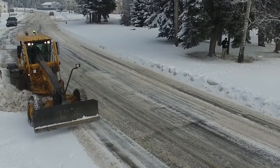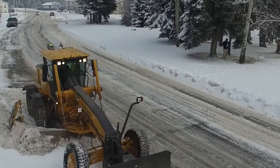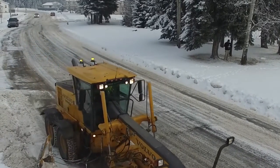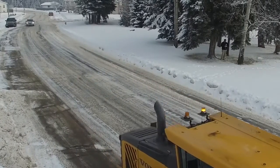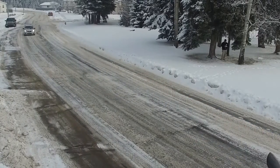However, if snow piles up again in the meantime, priority routes need to be done again. The downtown area is normally done a few days after a snowfall to allow sidewalks to be shoveled onto the street, as there's no other place for that snow to go.